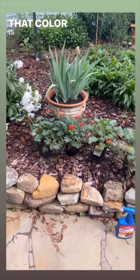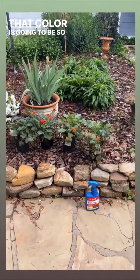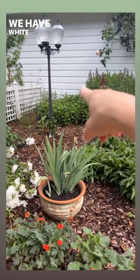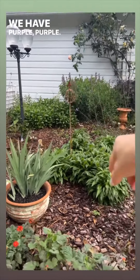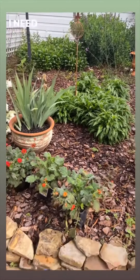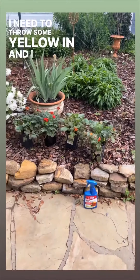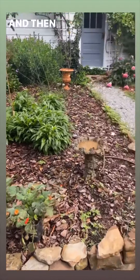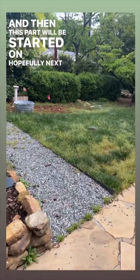That color is going to be so pretty in here because we have white — we have white back there. We have purple, purple. This is pink. I need to throw some yellow in, and I think I'm going to like it. And then this part will be started on hopefully next week.